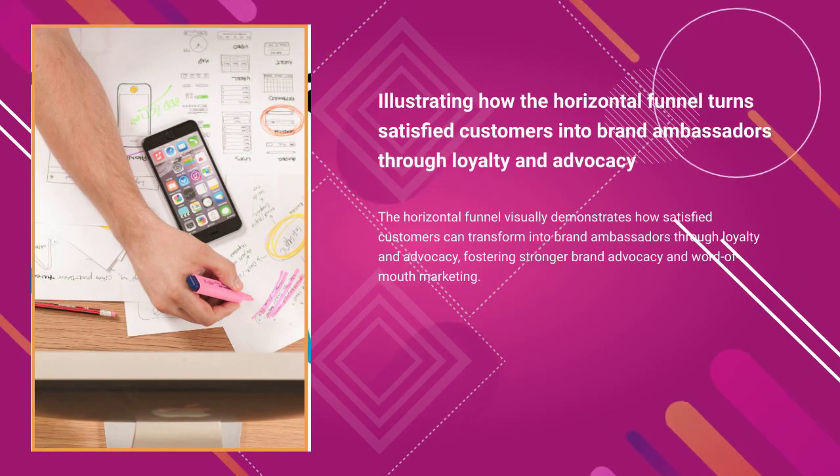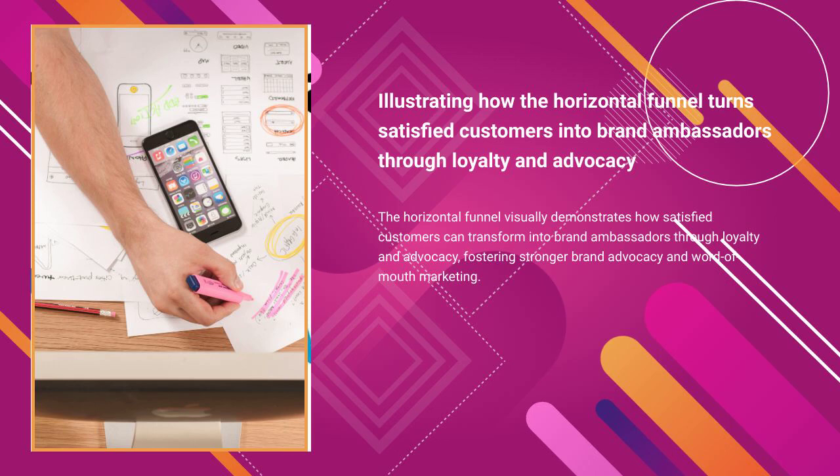The horizontal funnel visually demonstrates how satisfied customers can transform into brand ambassadors through loyalty and advocacy, fostering stronger brand advocacy and word-of-mouth marketing.